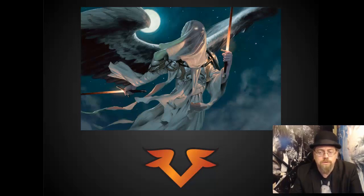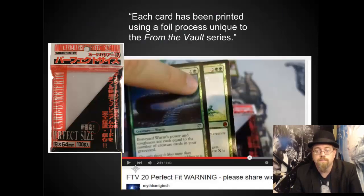I really like this new symbol they're doing — the wings with the V looks very, very nice. I am a little concerned about the foiling process. They have this extra shiny foiling process used for From the Vaults, and it's not good. Particularly in From the Vault 20, your Perfect Fits would shear off some of the black on the cards. I would be very careful with this set before putting them in Perfect Fits, unless the process has changed from years past.